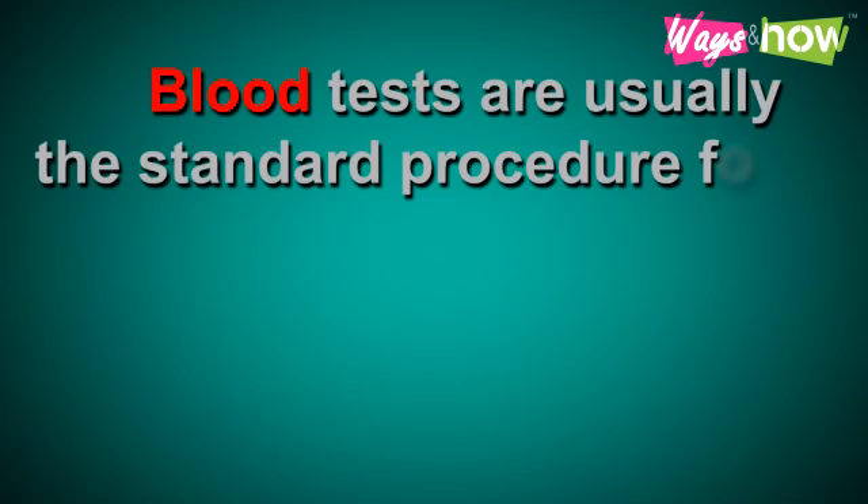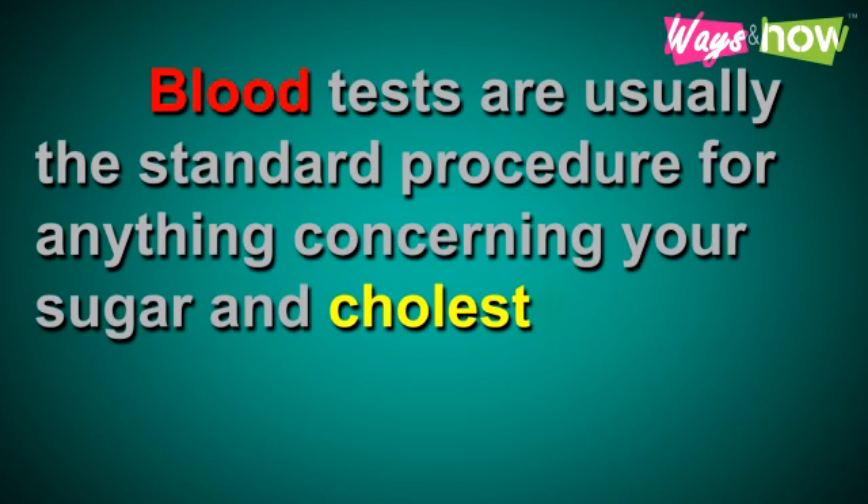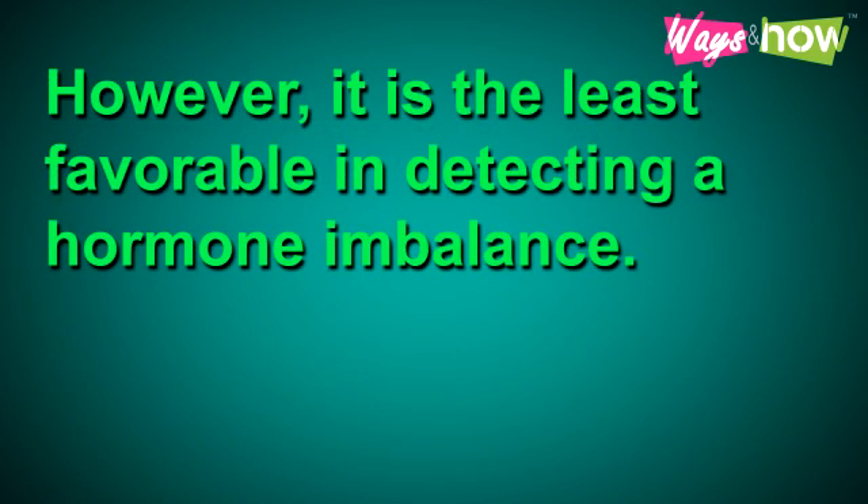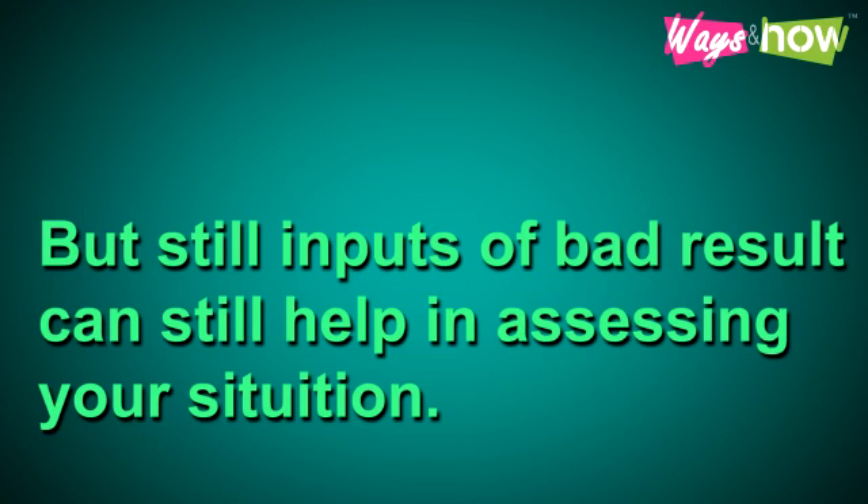Blood test is usually a standard procedure for anything concerning your sugar and cholesterol levels, as well as your kidneys and liver condition. However, it is the least favorable in detecting hormone imbalance, but inputs of blood results can still help in assessing your situation.